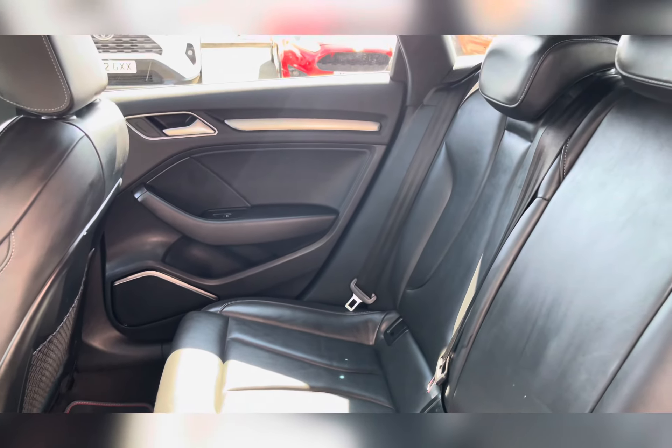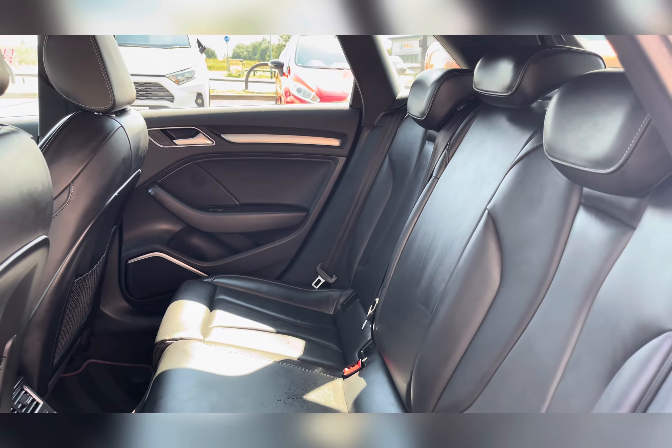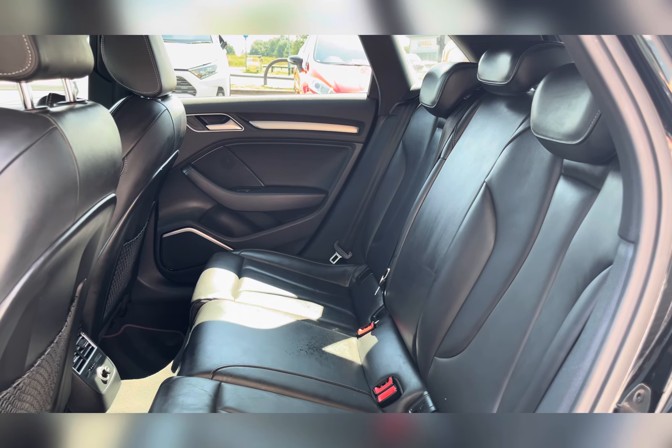Taking a look at the rear seats, you can find the black fine Nappa leather upholstery. The rear seats also have ISOFIX fittings, which are ideal for small children's car seats.